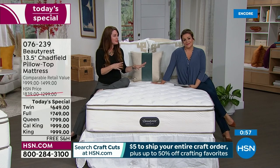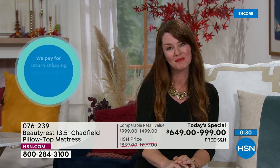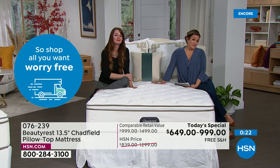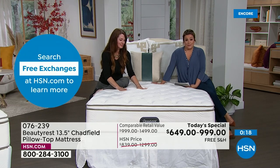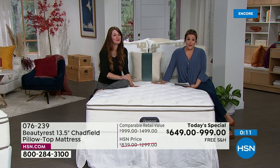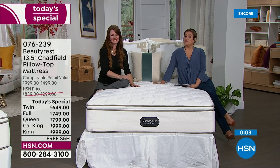Today's special includes free delivery and free removal — no hidden fees like you'd find at a retail store. The delivery team is professional white glove service, handling all the heavy lifting. They remove your old mattress, which is pretty unheard of. Beautyrest supplies 18 of the top 20 luxury chains — hotels bringing in hundreds of guests per night trust Beautyrest. The pioneers of the industry.